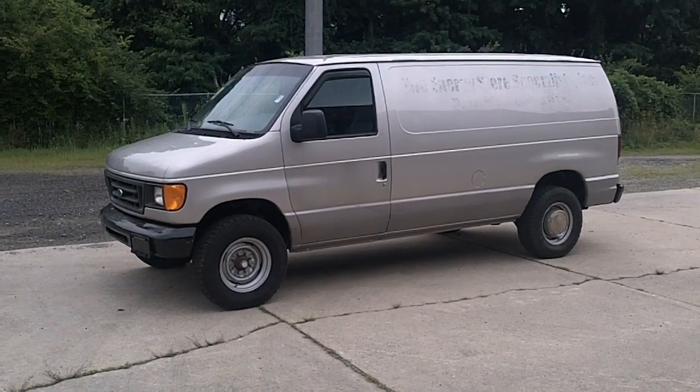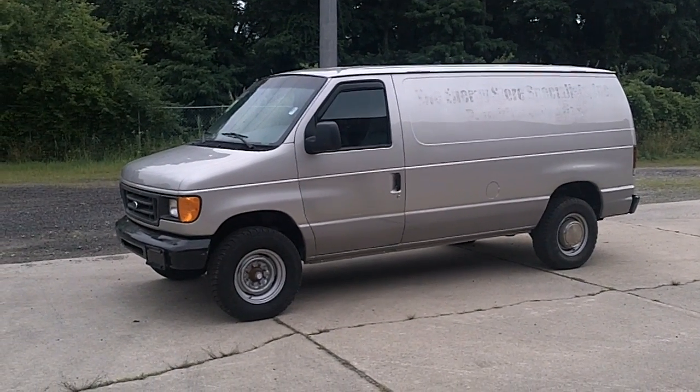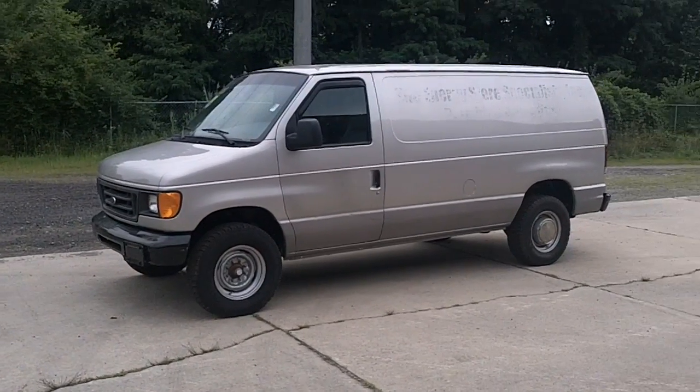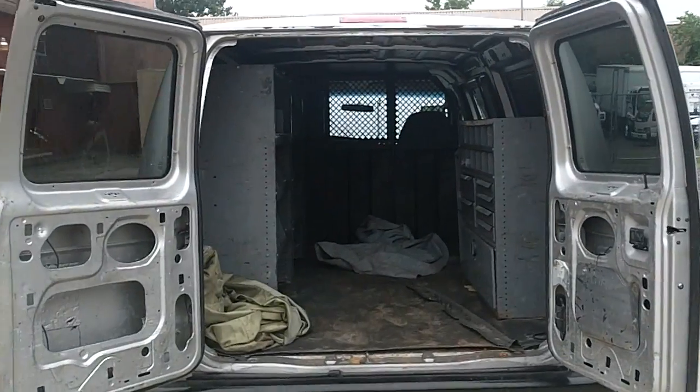You're here with TA Trucks looking at a 2003 Ford E350 with a hundred fifteen thousand miles on it, two-man cab, as you can see it's a silver van.